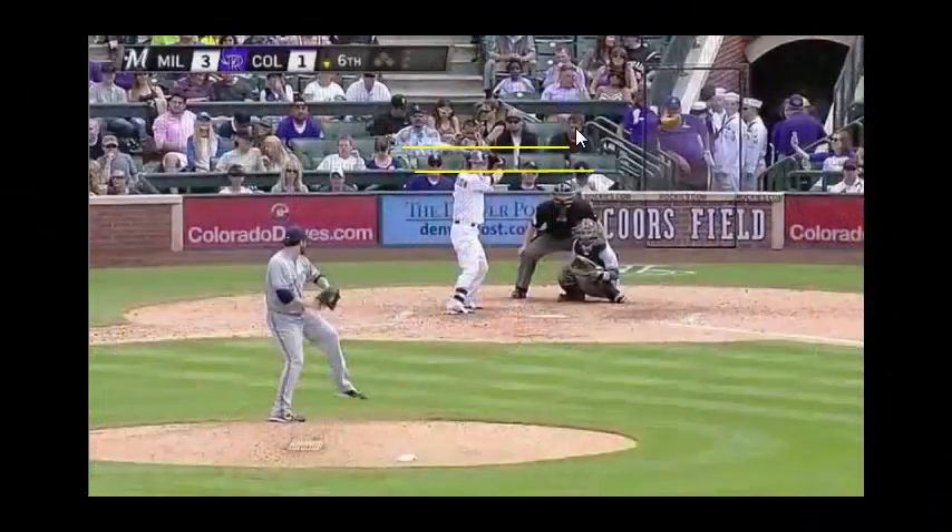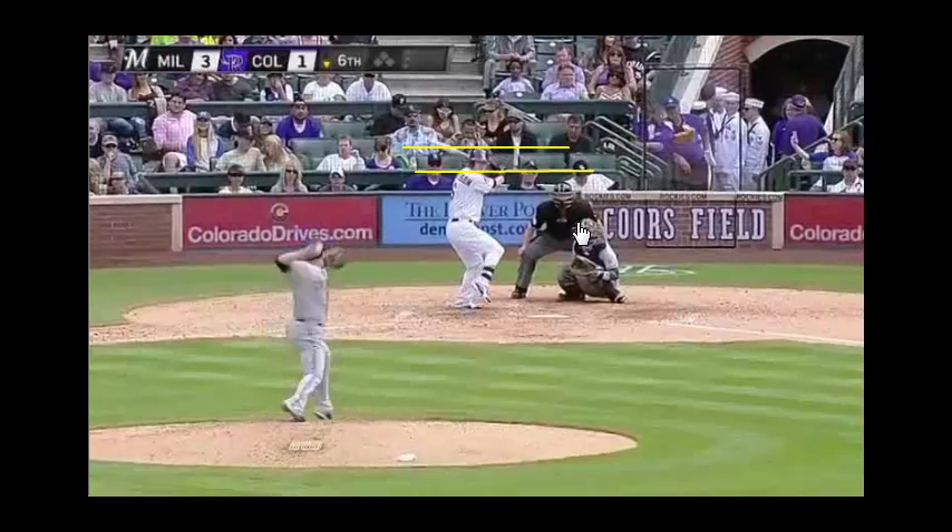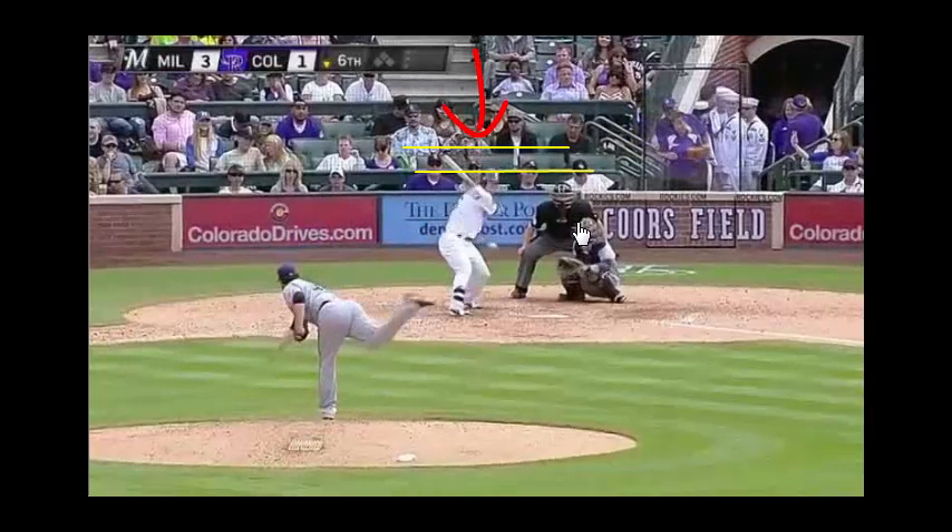Human movement law number one: gravitational forces. What you're seeing here is Corey Dickerson hit his first major league home run at the beginning of the 2014 season. We're going to see him get shorter from the time he picks his front foot up to the time he lands in his fight position — right here — you're going to see him drop quite a bit. That's gravity; gravitational reaction forces are what he's using versus muscle.